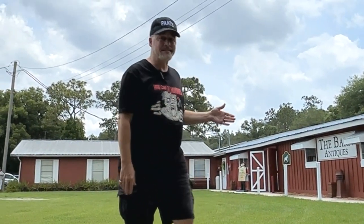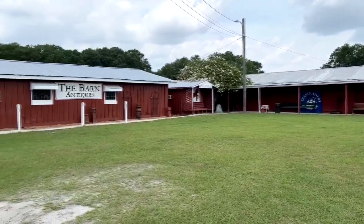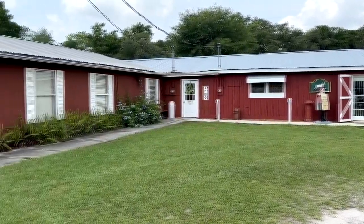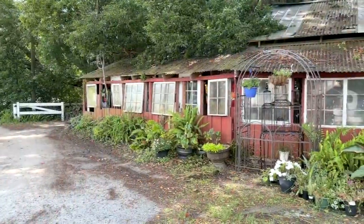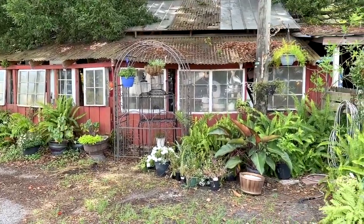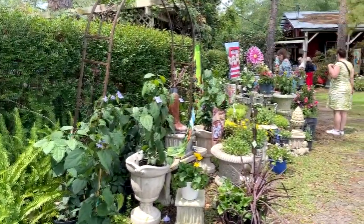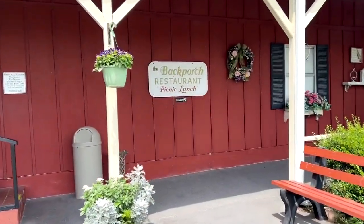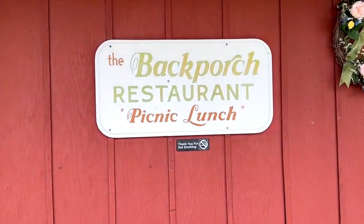We're going to give you a quick little glimpse inside the Barn Antiques. This is it in Lake Alfred, Florida, the Barn Antiques, which is about 30 to 45 minutes from the major theme parks in Orlando. It is a very interesting location for some antique shopping and home decor. There is also a very cool restaurant there called the Back Porch, and you can see a video just about the Back Porch on this channel as well.